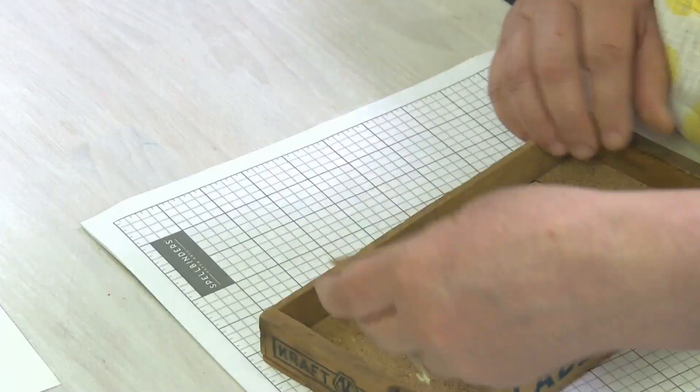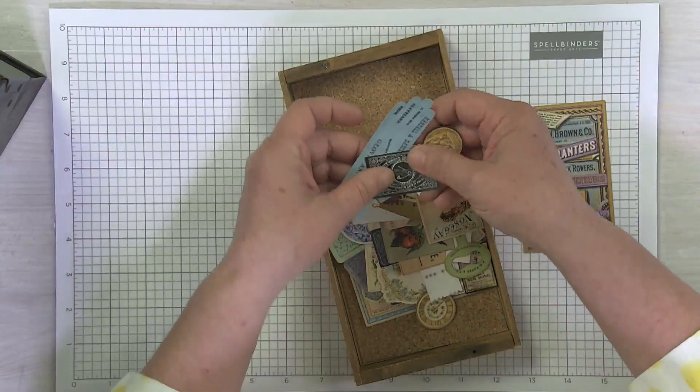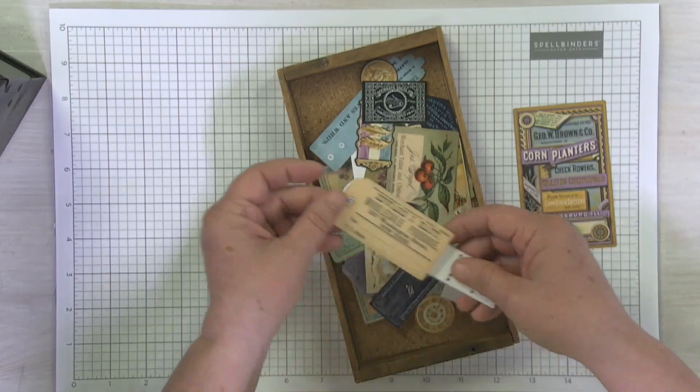So many goodies — straight cuts, decorative cuts, beautifully laser cut ephemera.